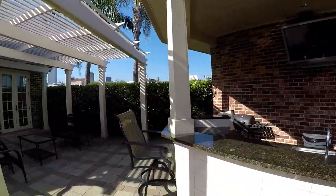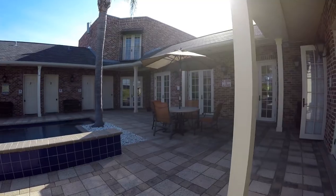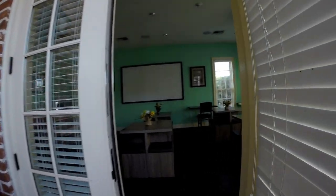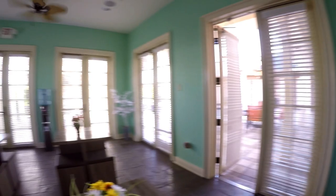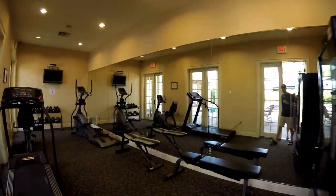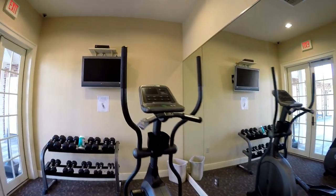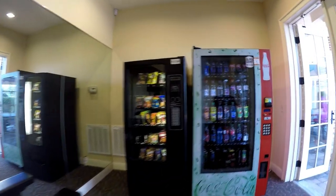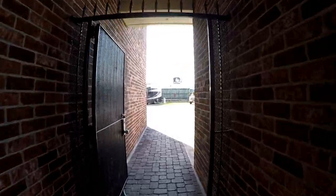There's a bar area here too. There's a rec room. They have WiFi but only in the commons area. And this is the exercise room. Then back out front.